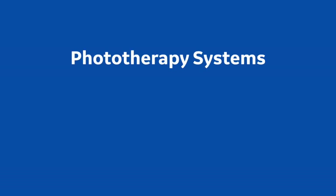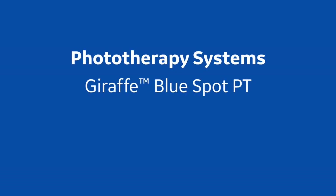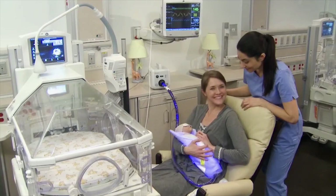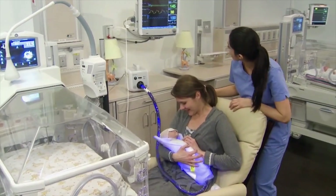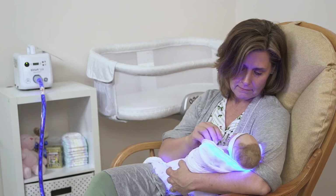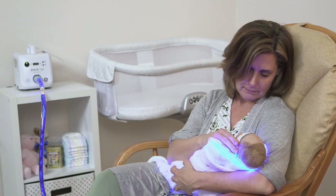GE has three phototherapy systems to choose from: the Giraffe Blue Spot PT, the BillySoft 2.0, and the Lullaby LED phototherapy system. When deciding which phototherapy system or systems is right for you, as a NICU nurse I like to break it down based on your department's acuity level. Is your unit very high acuity like a level 3 or 4 NICU? A level 2 NICU or step-down unit? Or is this a nursery or being used for home care?